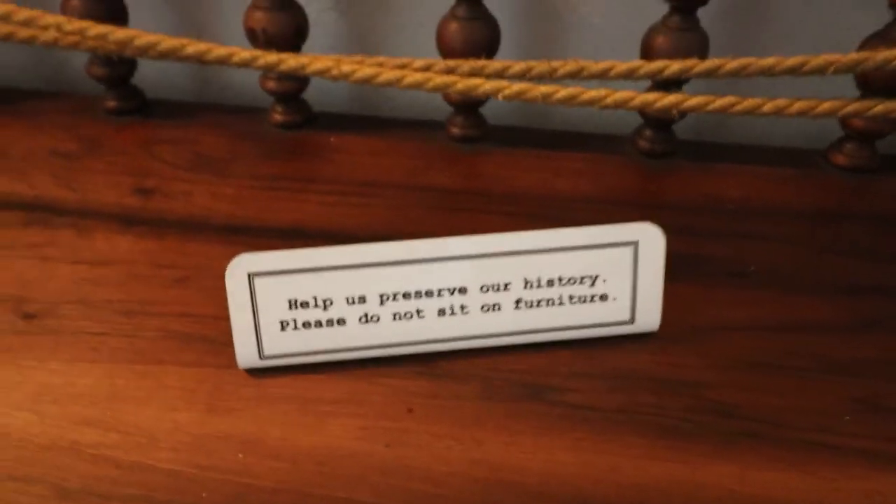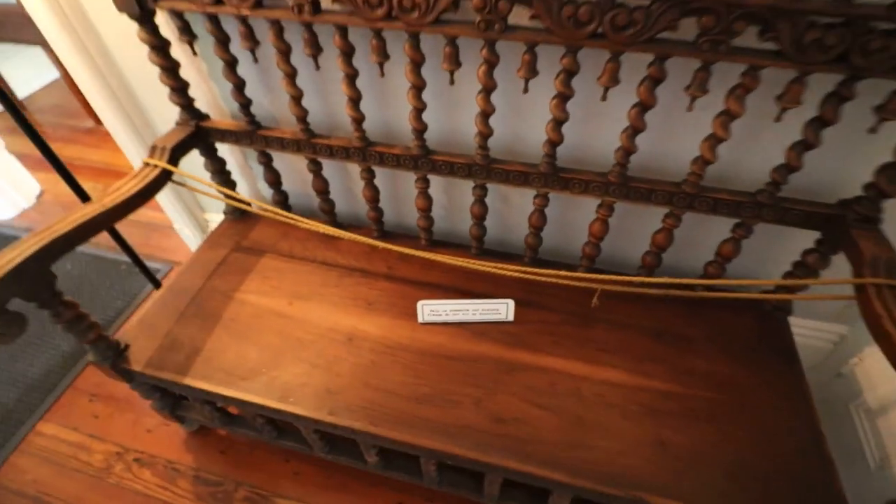"Preserve our history — please do not sit on furniture. Unless you're a cat, of course." At one point the authorities actually tried to shut down the cats here at the Hemingway house, saying the attraction was a zoo because there were animals running around that you could pet. But it went to court and the Hemingway house won, because as they argued, the cats are not part of the attraction — the cats just happen to live here.